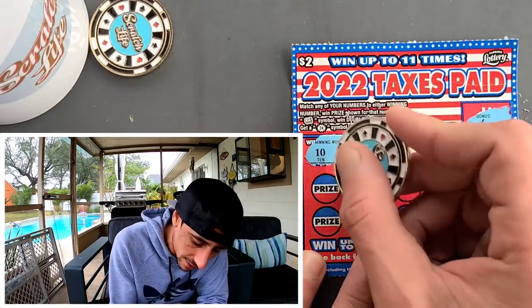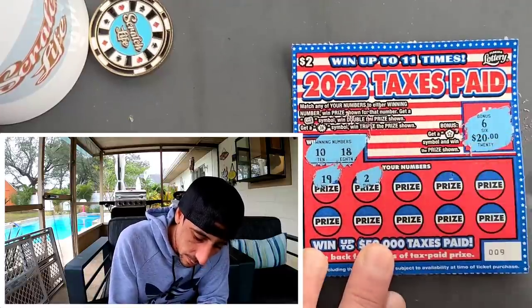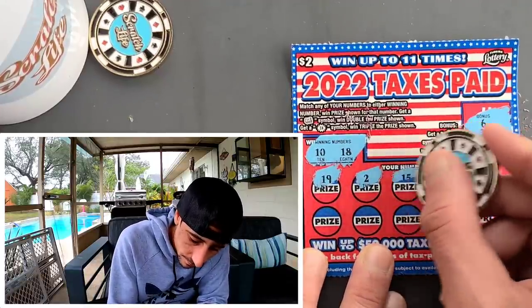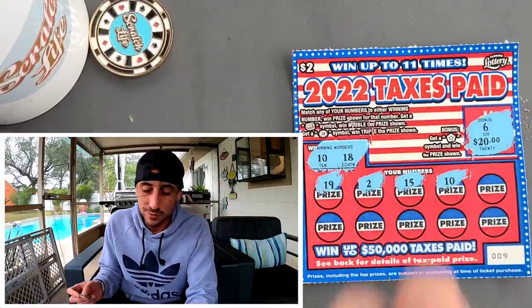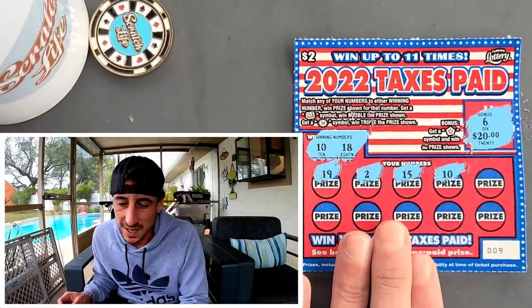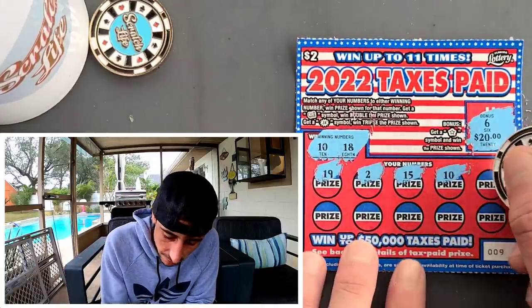I've been switching it up lately to some low boys, some two dollar tickets, and it's been doing me really really well. We got a 2 and a 15 — boom! First ticket's a win, guys! First ticket we got a win.